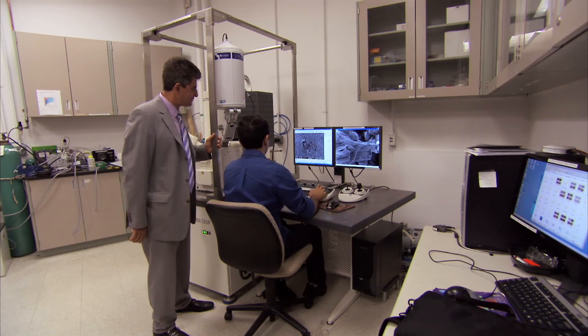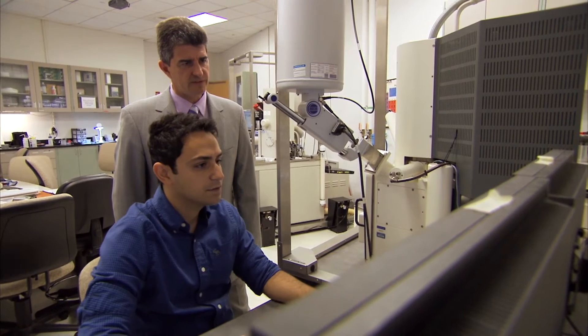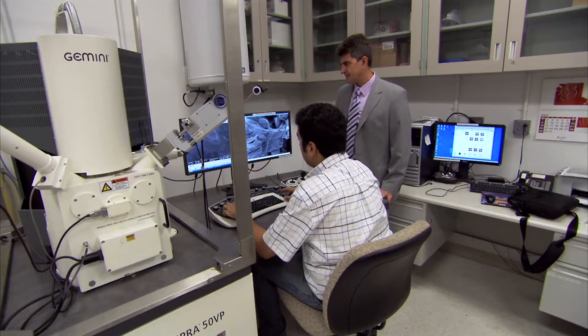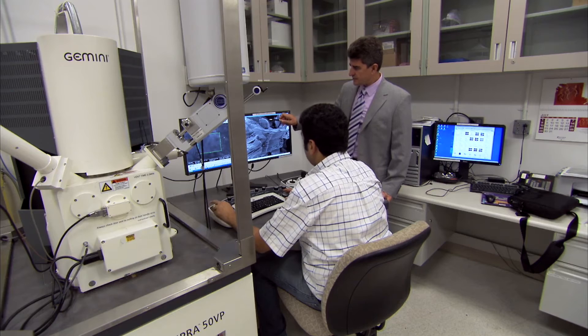A team of professors and students discovered the new material more than a year ago and are searching for new uses for it. Most people think the image looks like a rocky cliff, but in fact this is a microscopic particle of a new two-dimensional solid, known as a MXene. The size of the entire particle is about 30 micrometers, which is half of the diameter of a human hair.